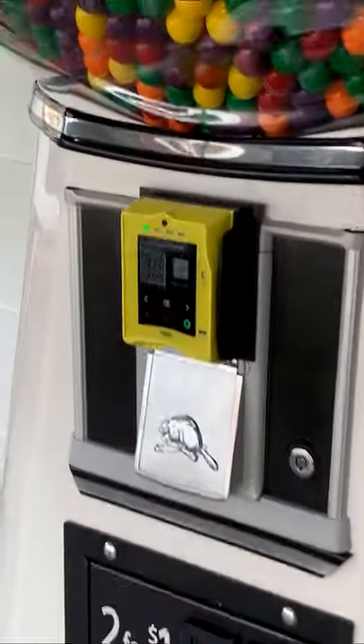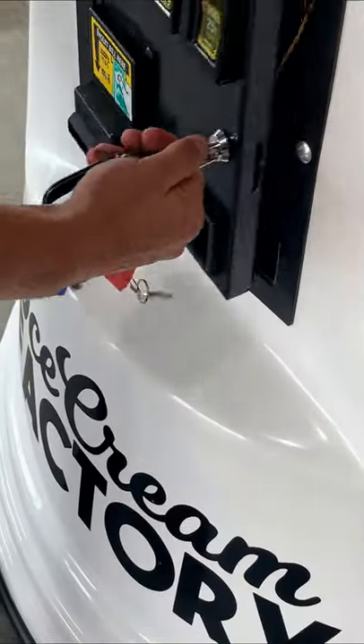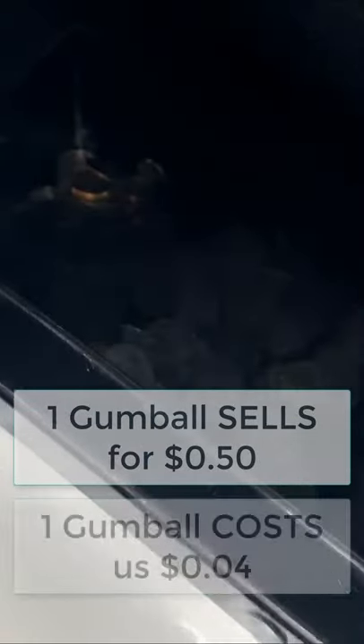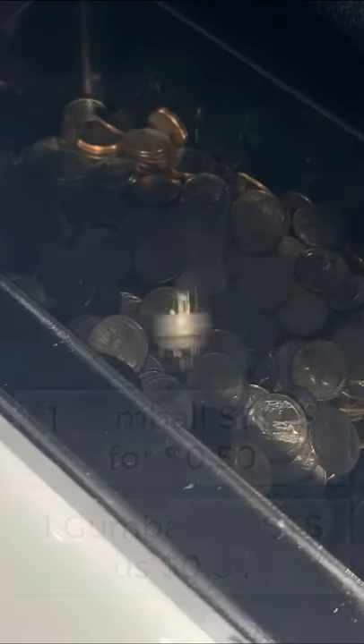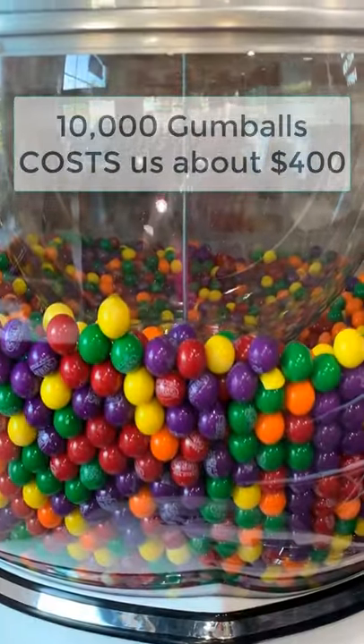Let's go over how much profit we make from selling gumballs out of our seven foot tall gumball machine. Each gumball sells for 50 cents but costs us just four cents each shipped to our door. We put in 10,000 gumballs each time we refill the machine.